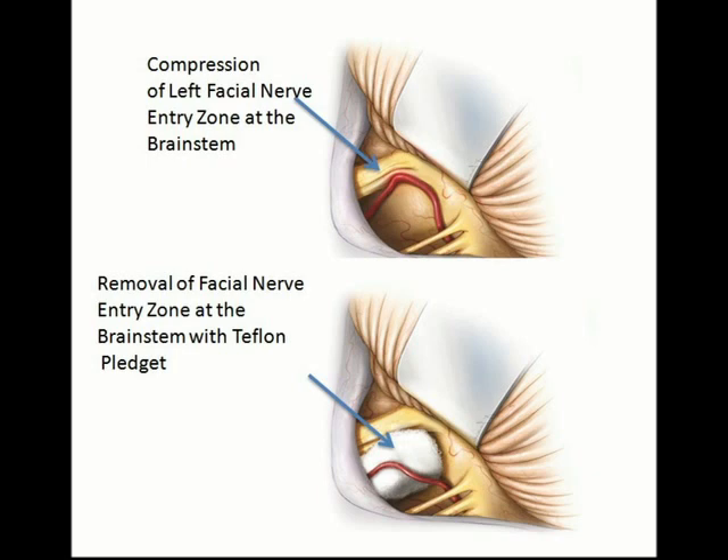After a successful microvascular decompression on the left, the patient re-presented approximately a year and a half after onset of the first symptoms with new hemifacial spasm on the right.